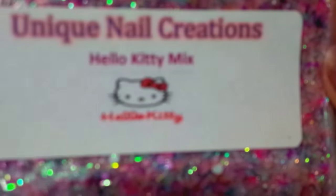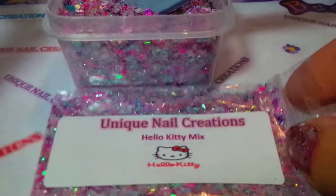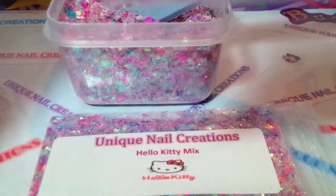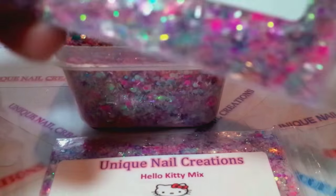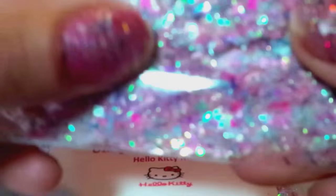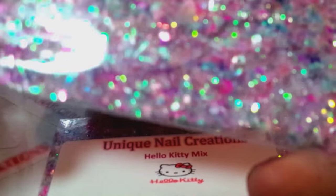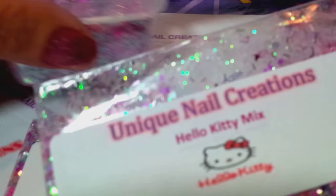I'm gonna be doing a little bit of a giveaway here for two people. The only rules are you have to be over 18, this is US and Puerto Rico, like and subscribe, and just say 'enter me' — that's all you have to do. For two people I'm gonna do a random drawing and you're gonna win my Hello Kitty mix.